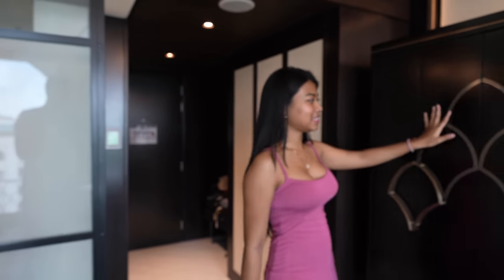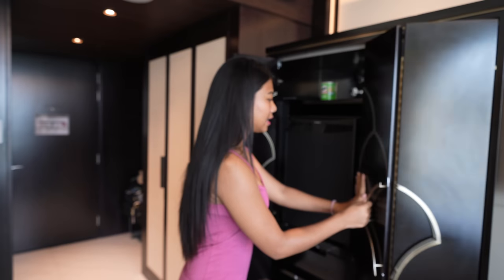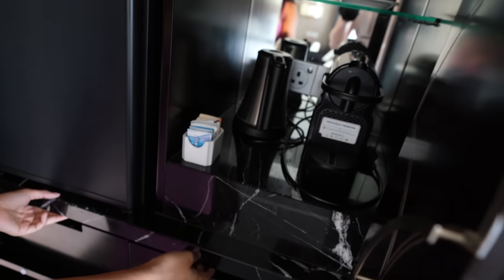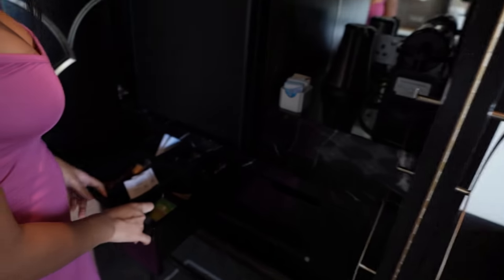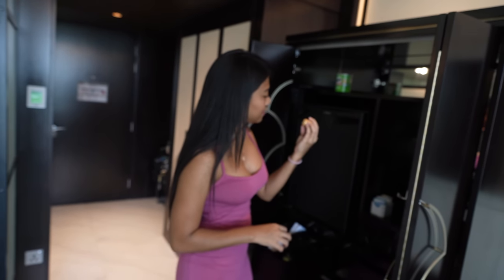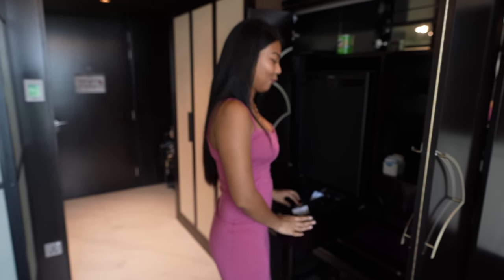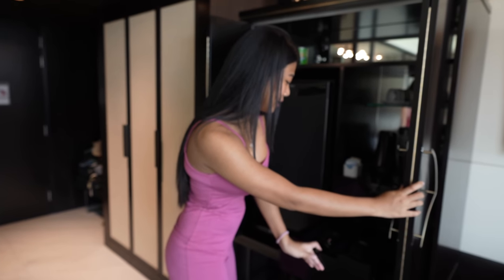When you walk in here, you see a little cabinet. This is where they have the refrigerator, kettle, and coffee maker. Very nice. Under here is a coffee machine with pods. I'm going to have the caramel one. And the other one is decaf — espresso decaf. You can have the decaf. The caramel sounds good. And cups and wine glasses.